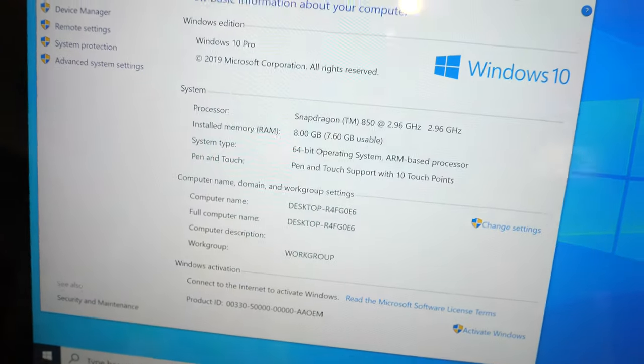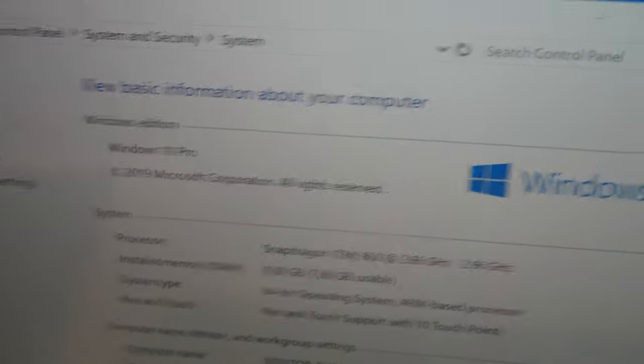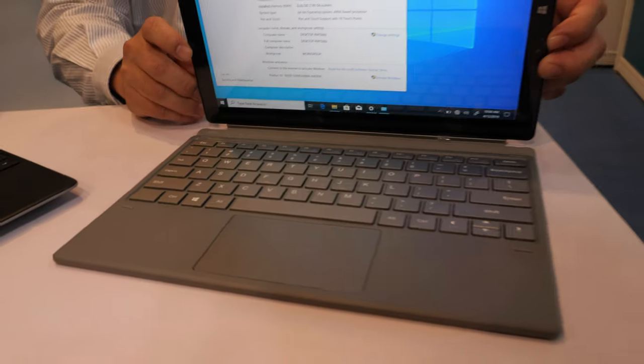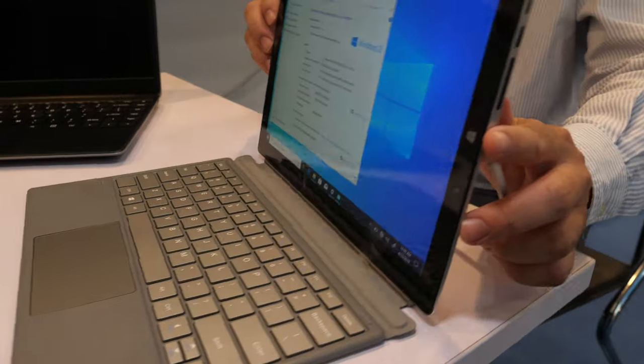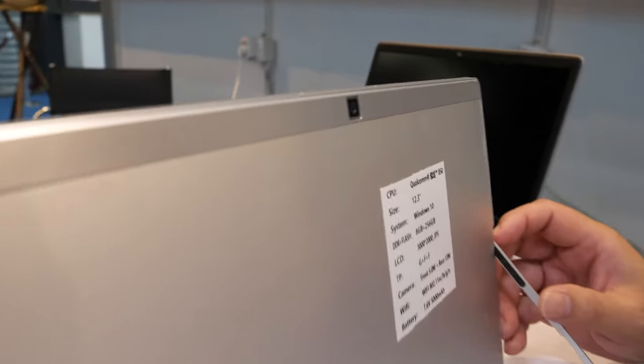We're here with the people. You have a special product here - it's been a long time you asked me to do Windows. Here we have a Qualcomm processor, the Snapdragon 850, and this is a very high-performance device with a 12.3-inch display and Windows 10, 8GB RAM.